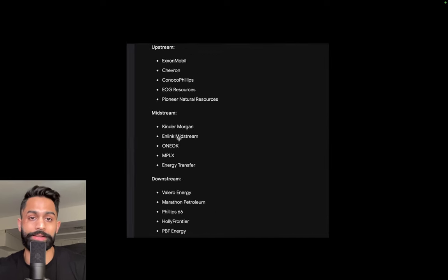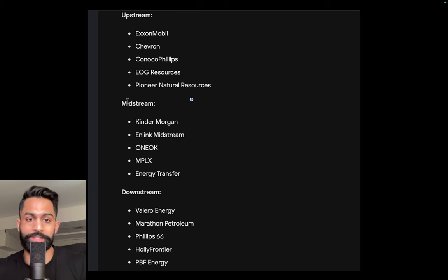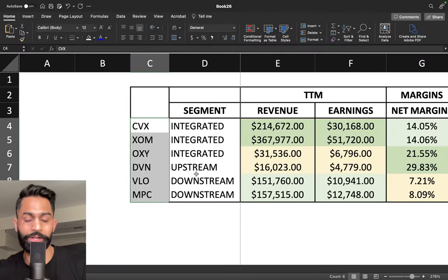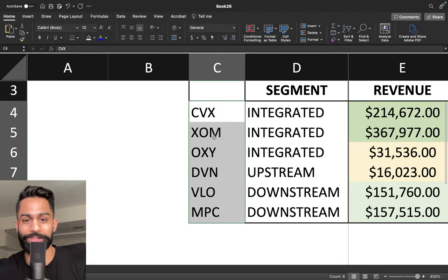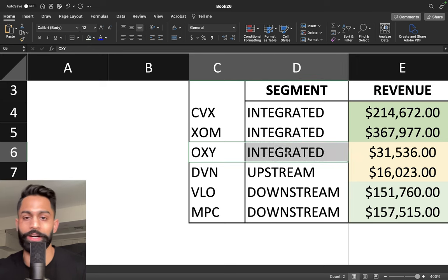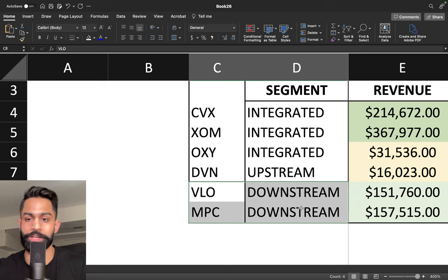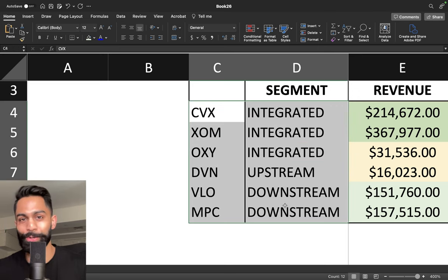Exxon Mobil and Chevron are upstream but also downstream and midstream. Occidental is also an integrated company. Devon Energy is mostly upstream. Valero and Marathon Petroleum are downstream. We are going to analyze this whole group of companies within these different segments to better understand if there's any opportunity and which is better on a relative scale.